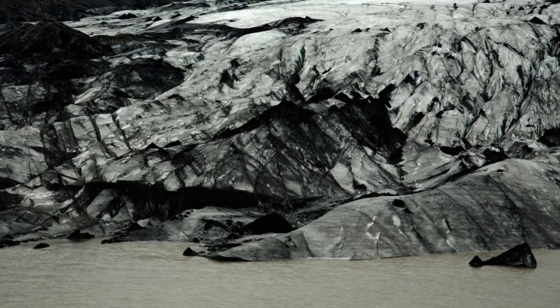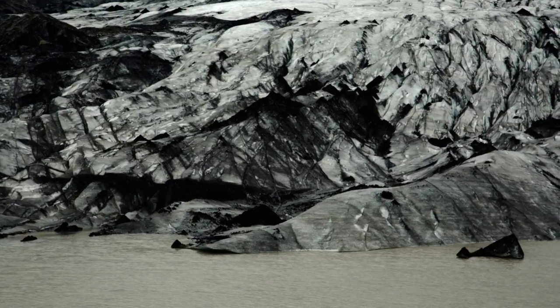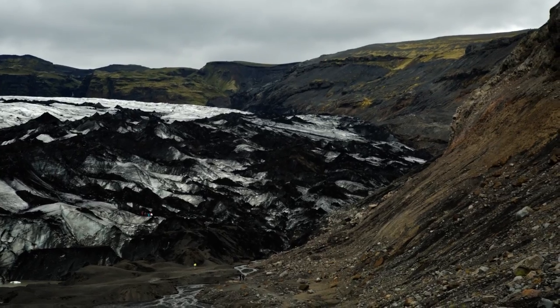Next up, there's the Solheimajokull Glacier — the biggest glacier I've ever seen, and a pretty impressive sight.